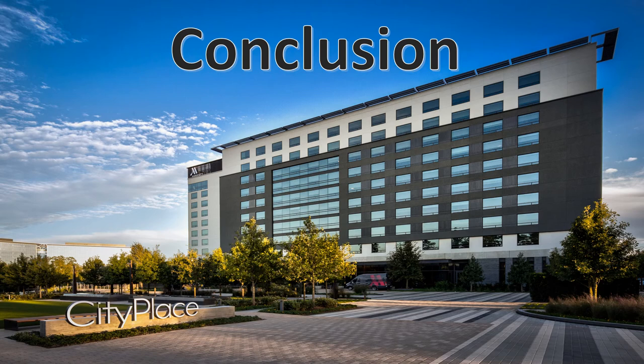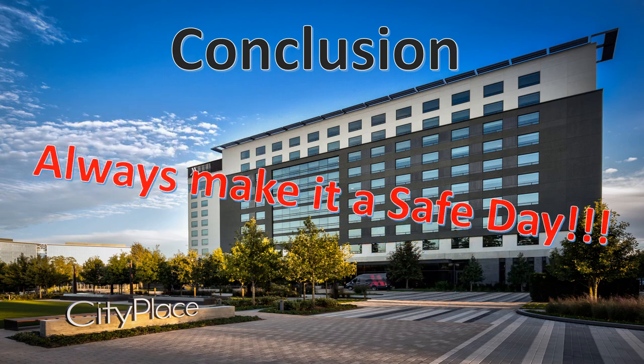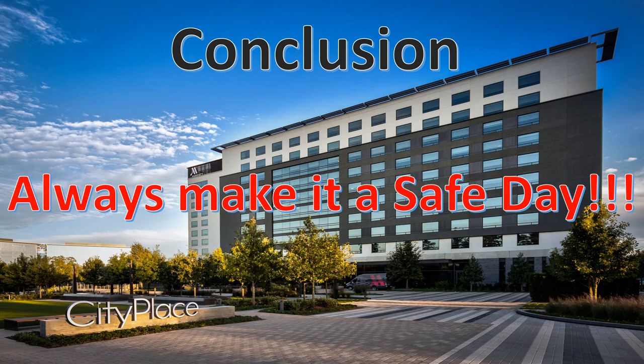In conclusion, the safety briefing can help provide a quicker and more controlled response from attendees and foster better preparation in the event of an emergency. Remember to always make it a safe day.